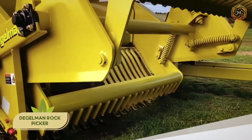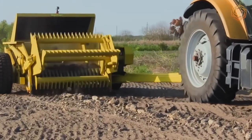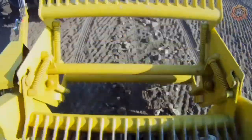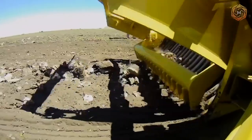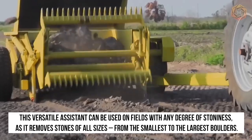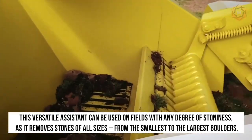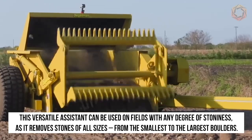Remove unwanted stones from the fields? No problem with the new Degelman Series Rotary Stone Harvester. This technological giant is the flagship model in the company's product line. This versatile assistant can be used on fields with any degree of stoniness, as it removes stones of all sizes, from the smallest to the largest boulders.